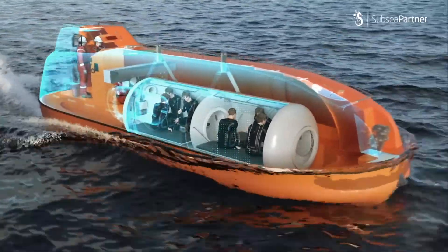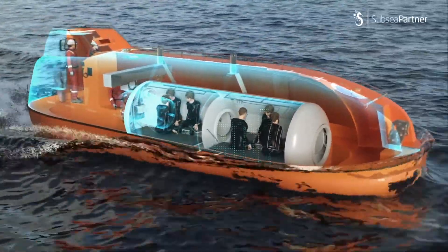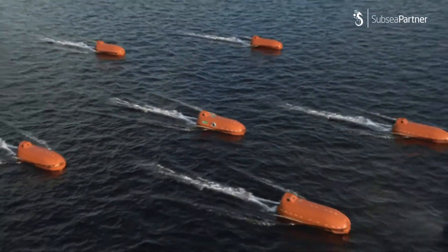Upon completion, CHAMPS becomes a SOLAS-compliant lifeboat and joins further lifeboats awaiting rescue. Therefore, there is no need for a hyperbaric rescue facility or a life support package.